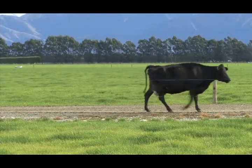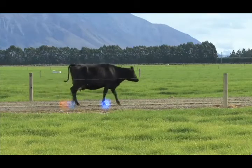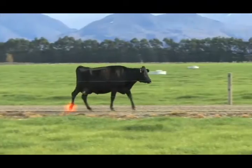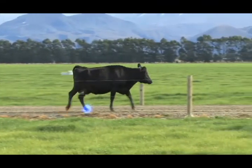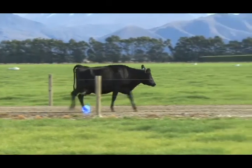Her walking rhythm is irregular and she has a definite shortened stride where the rear foot placement falls short of front foot placement. She has uneven weight bearing on a leg that is immediately identifiable. The healthy leg moves through quickly and the dew claws sink closer to the ground.